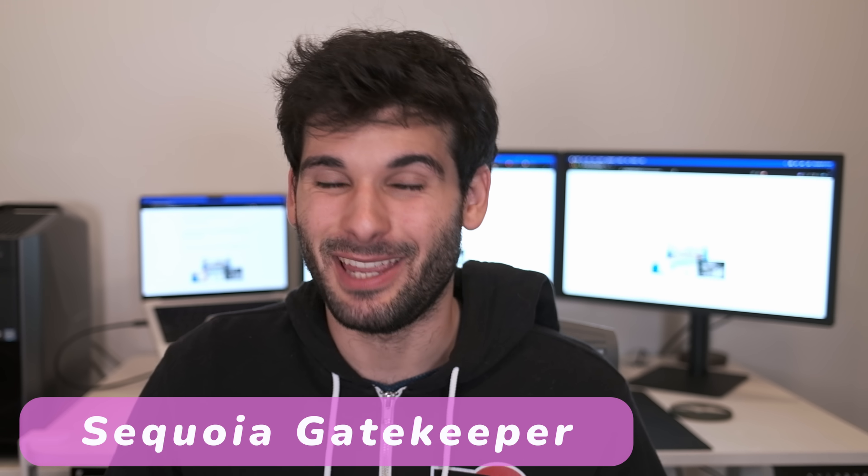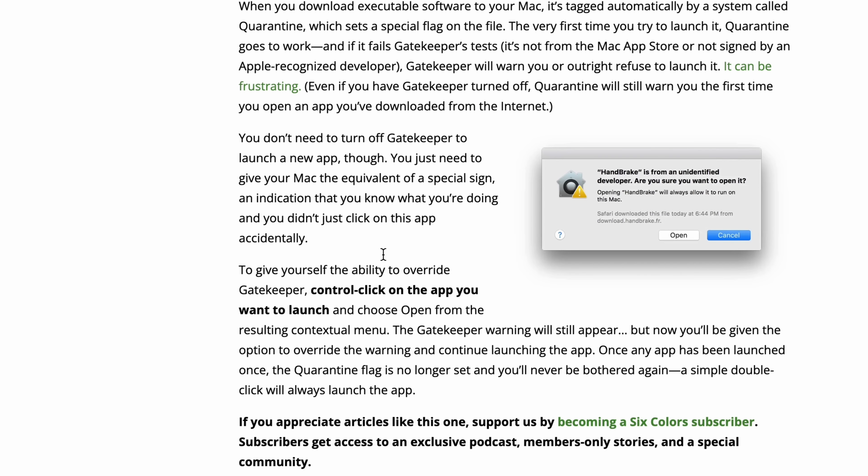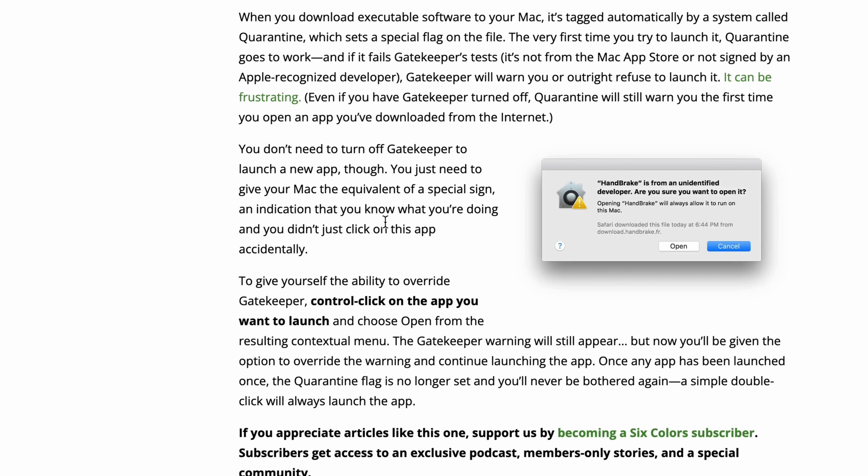This one's a little nerdier and has to do with Gatekeeper. If you've ever downloaded an app that wasn't signed properly and macOS flagged it, you'd normally have to go into System Settings, then Privacy and Security, and manually allow the program to open. Apparently you could bypass all this by right-clicking the app and clicking 'Open' instead of double-clicking. That workaround no longer exists in macOS Sequoia — if something is flagged by Gatekeeper, you now have to go through System Settings.